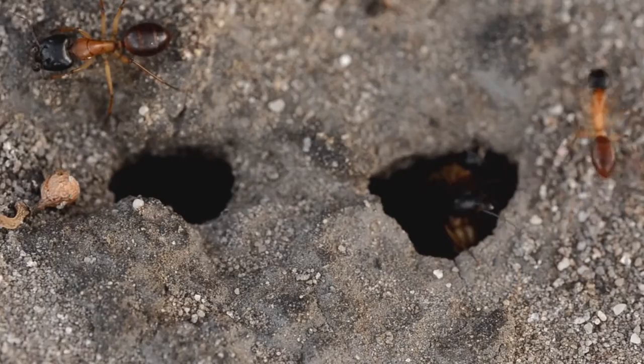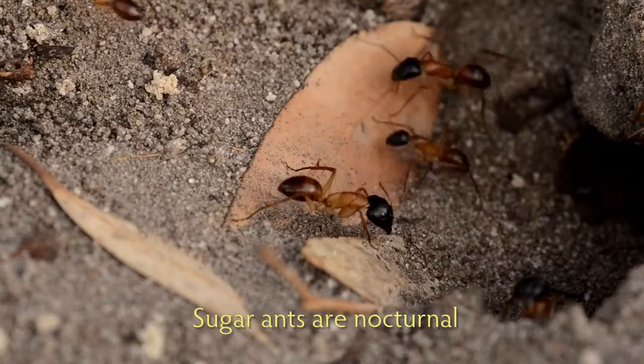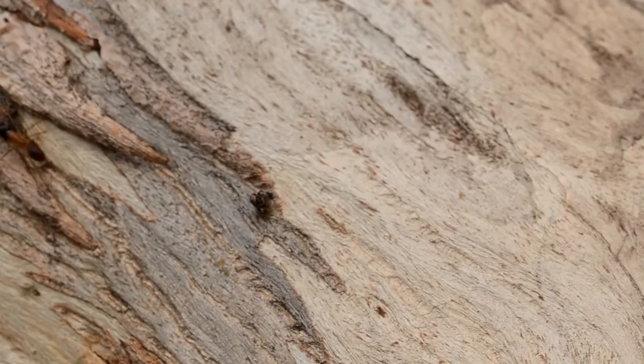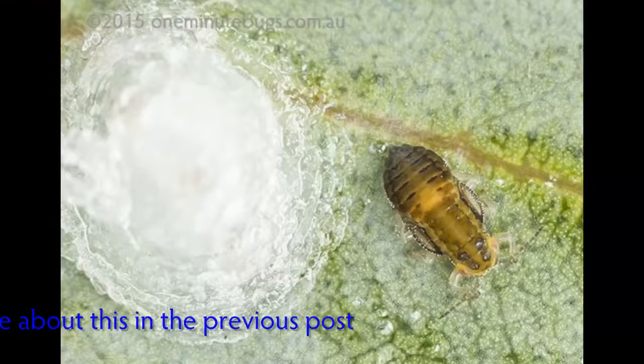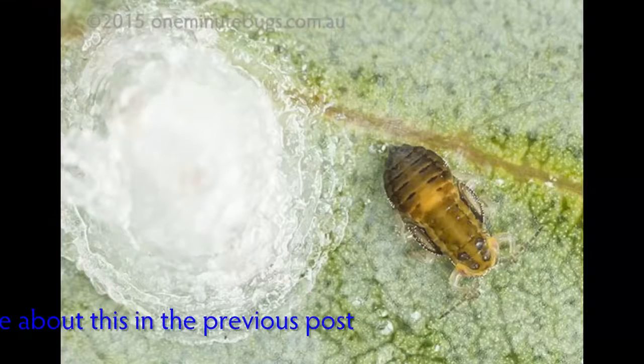With this particular nest, the minor workers were coming out of the nest at dusk and climbing straight up the trunk of the tree, one after the other. What could they be after? Here's one running along a branch out to where the leaves are. On the leaves are lerps, which are produced from the honeydew of a psyllid insect — and this is what the ants were after. That sweet honeydew. They are sugar ants, after all.